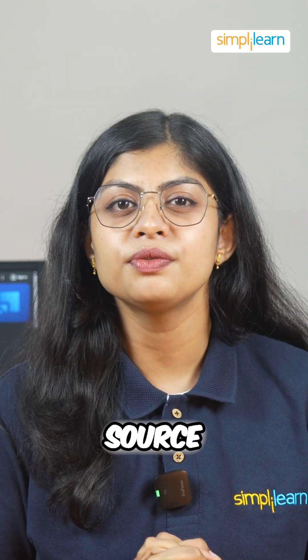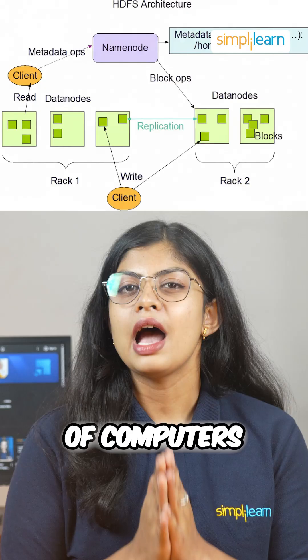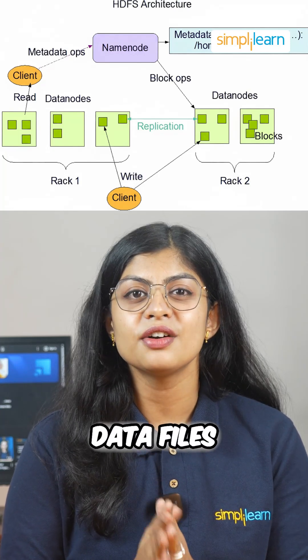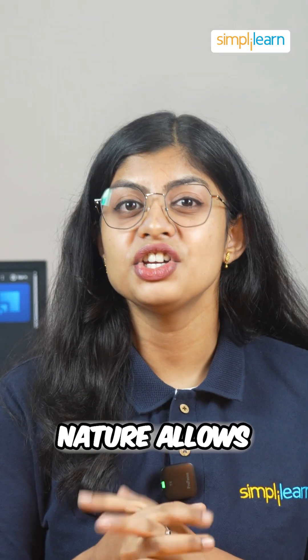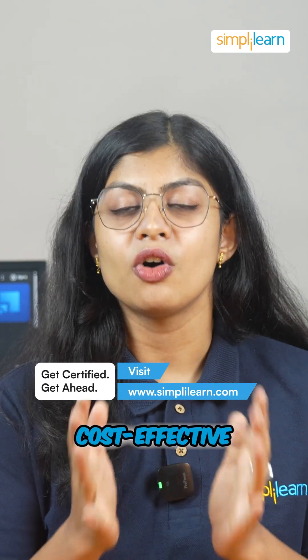Apache Hadoop is an open source framework designed to store and process large volumes of data across clusters of computers. At its core is the Hadoop Distributed File System, or HDFS, which breaks up large data files into smaller chunks and stores them across multiple nodes in a cluster. This distributed nature allows Hadoop to handle petabytes of data while remaining cost-effective.